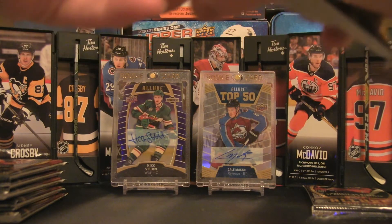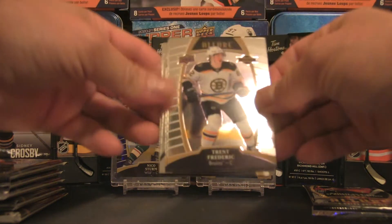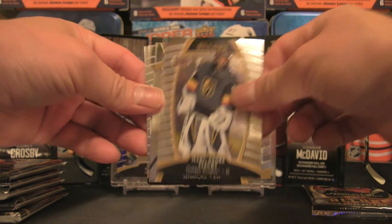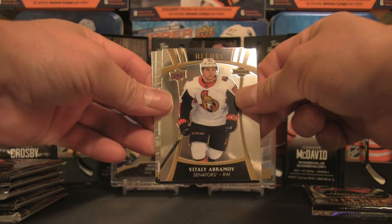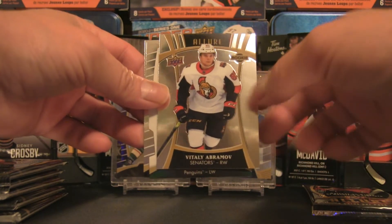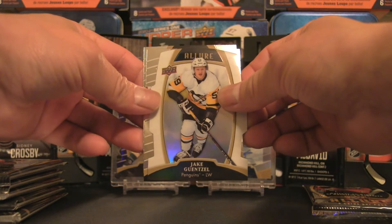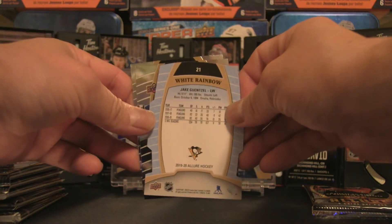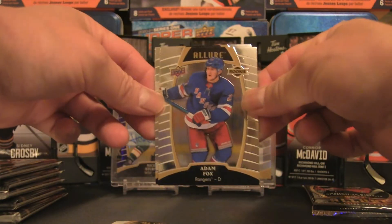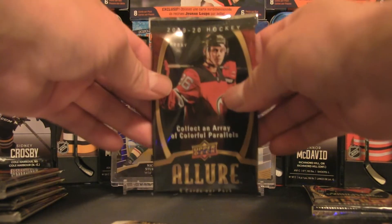Pack number two: we have a Trent Frederic rookie card, Marc-Andre Fleury, a Vitaly Abramov short print — you can tell because there are no stripes on the side — a Jake Guentzel white rainbow, an Adam Fox rookie card, and a Nick Suzuki — another solid hit right there.